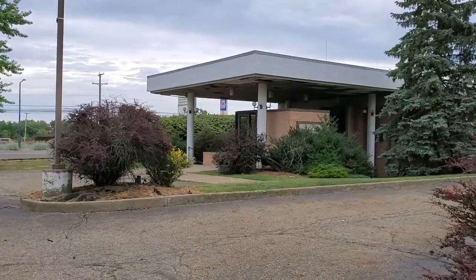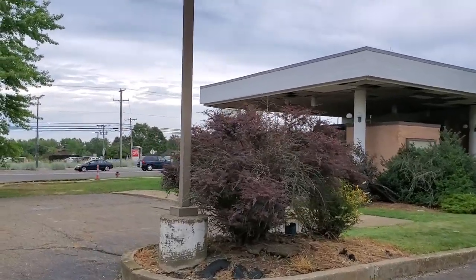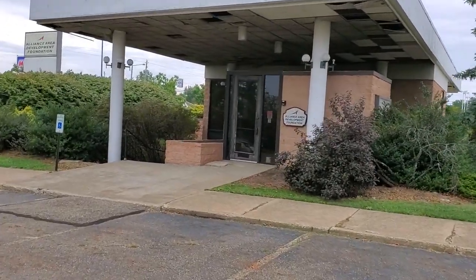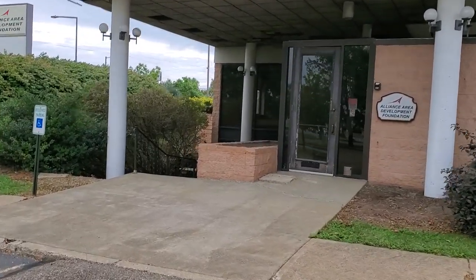One side is kind of boarded up, so I'm gonna go over here and take a look. What in the world is this? It says 'Alliance Area Development Foundation.' Maybe it's not abandoned, maybe it's just overgrown looking. Let's go take a look.